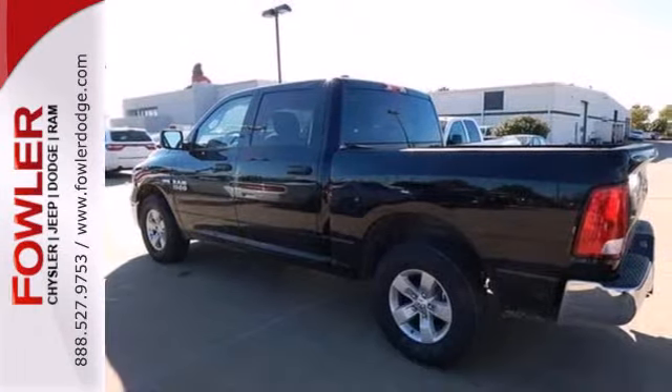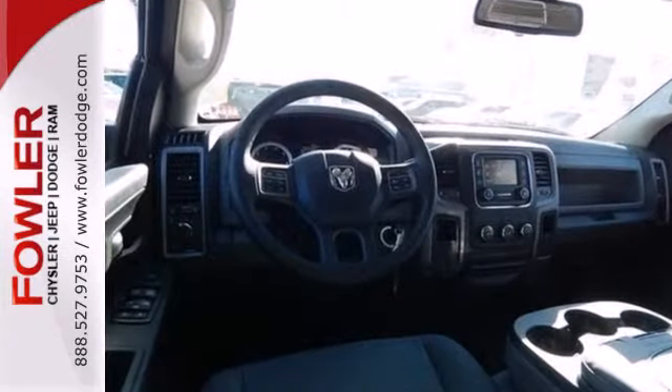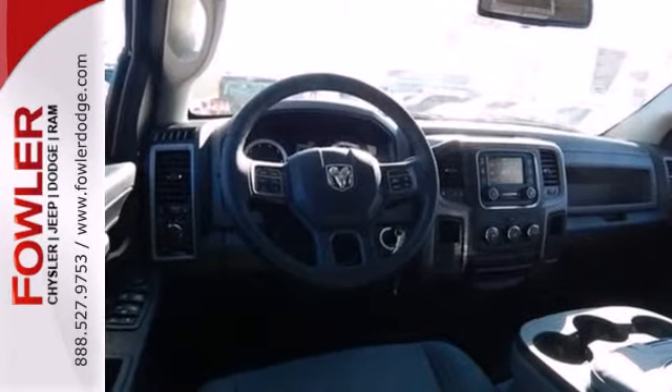The occupant protection system, stability and traction control, anti-lock brakes and tire pressure monitor deliver a safe and secure ride.